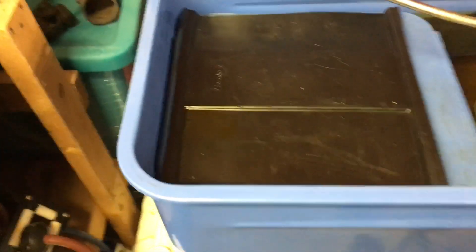What I have here is my handy-dandy Harbor Freight solvent tank with Totally Awesome Cleaner.